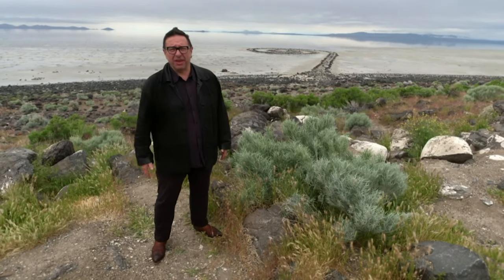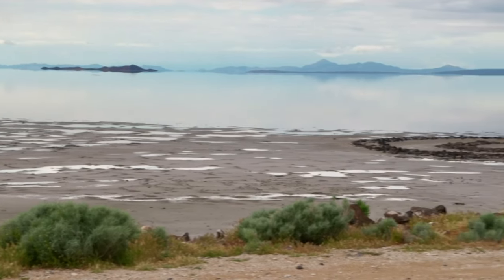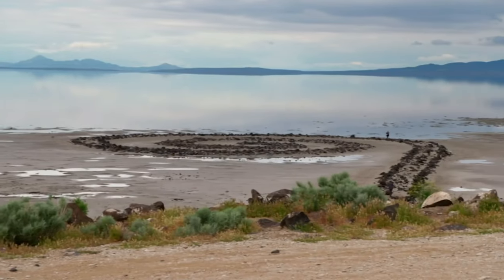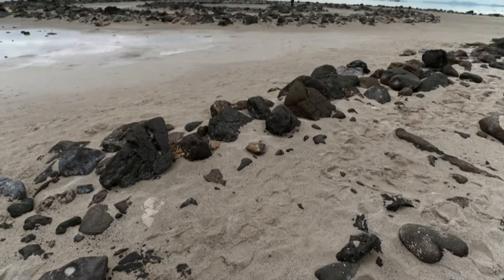That's the Spiral Jetty. It's a famous piece of land art made in 1970 by the American artist Robert Smithson. Smithson turned up here with a few thousand bucks in his pocket, hired some bulldozers and created this giant stone spiral, jutting out mysteriously into the Great Salt Lake in Utah.